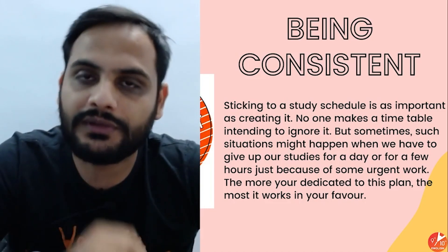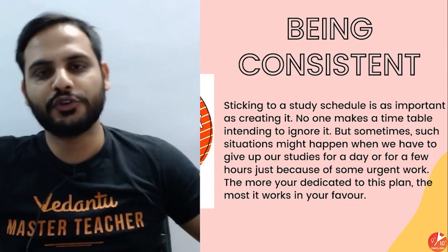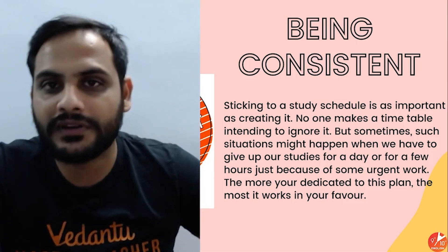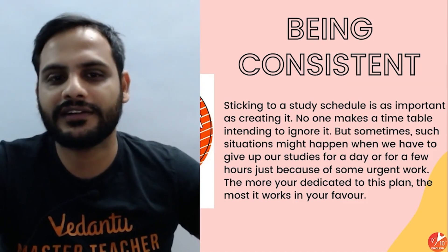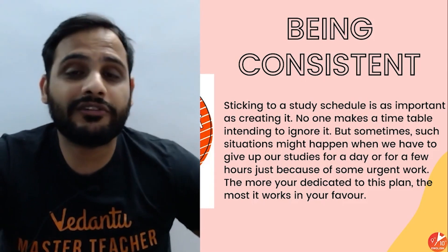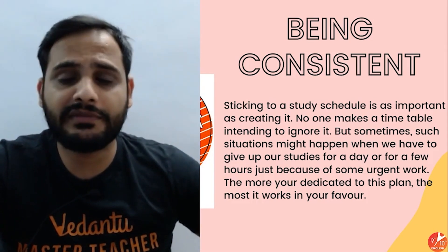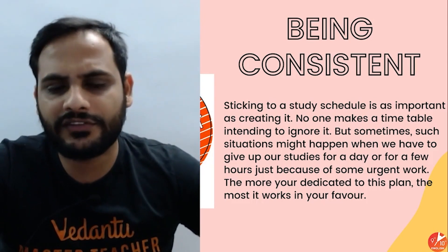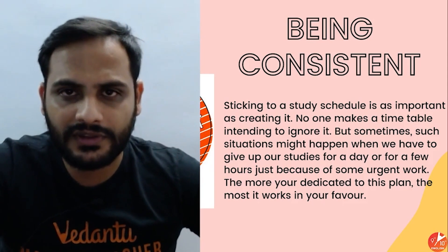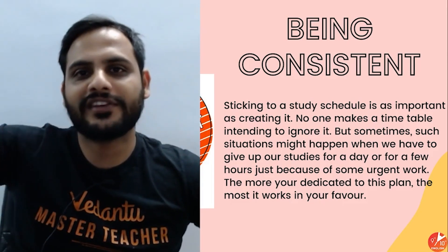The most important thing during this one month is to be consistent. After feeling motivated you might study hard for two days straight, but if you then get tired and think you can catch up the day before the exam, that overconfidence will hurt you. It's very important to give your 100% every day — do a little bit consistently so that within 22 days you finish your syllabus. Remember: slow and steady wins the race.